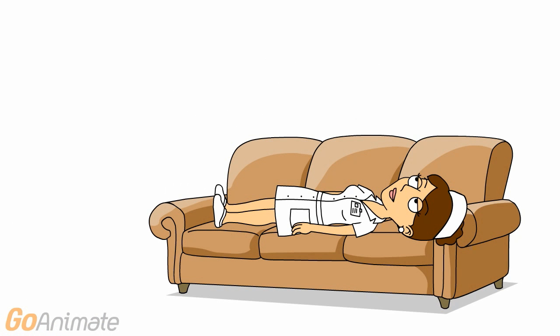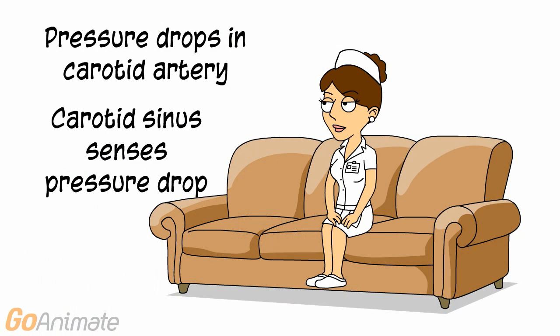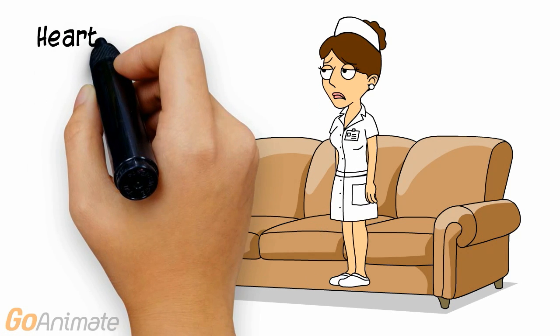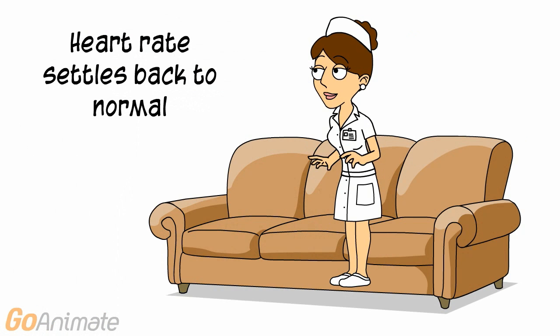When Nina sits up suddenly, the pressure drops in her carotid artery. The carotid sinus senses this and sends a message to the cardiac control center. The cardiac control center stimulates the cardio-accelerator center. A message is sent to the heart via the cardiac accelerator nerves to secrete norepinephrine and speed up the heart. Nina's heart beats faster and her blood pressure goes up, eventually settling back down to normal.